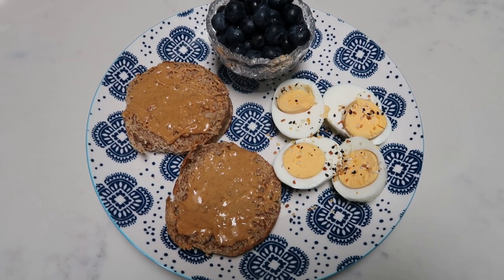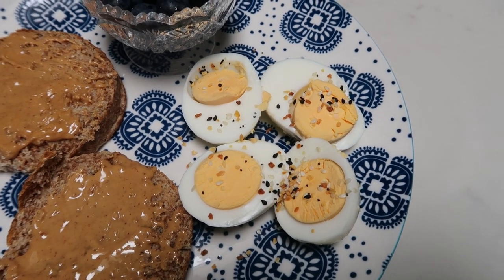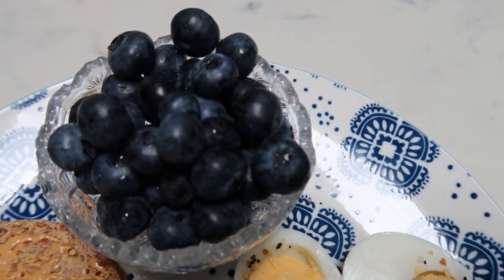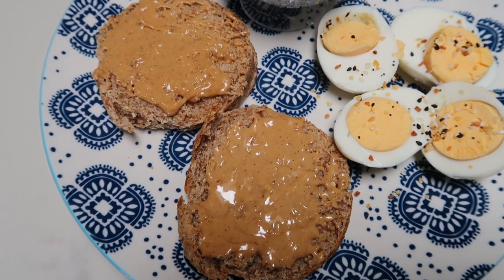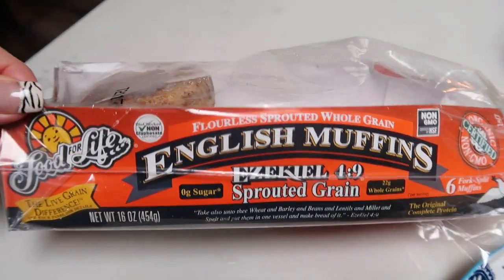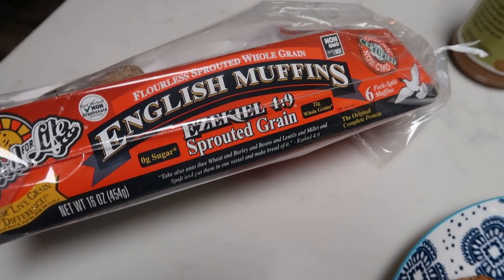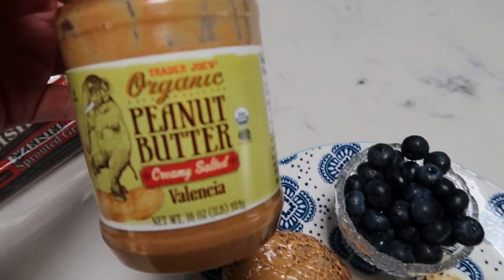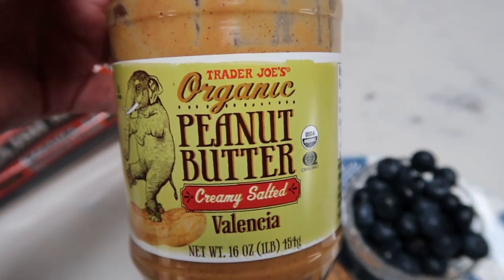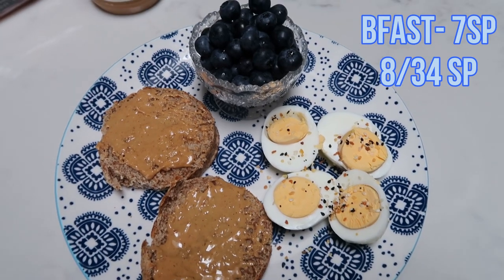Here is my breakfast for today. I have two hard-boiled eggs topped with everything but the bagel seasoning — zero Smart Points on the Blue Plan. I have a little bowl of organic fresh blueberries, pretty darn good even out of season. And I made an English muffin — these are the Ezekiel Food for Life 4-9 Sprouted Grain muffins, found in the freezer section because they're sprouted grain, flourless, and have no preservatives. I topped it with one tablespoon of Trader Joe's Organic Creamy Salted Peanut Butter, weighed on my food scale — three Smart Points. The English muffin is four, so it's seven Smart Points total for breakfast.